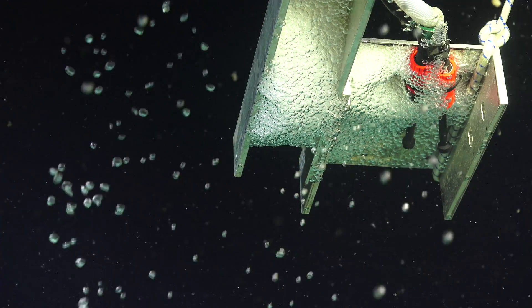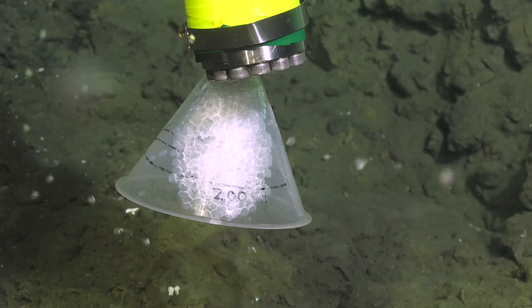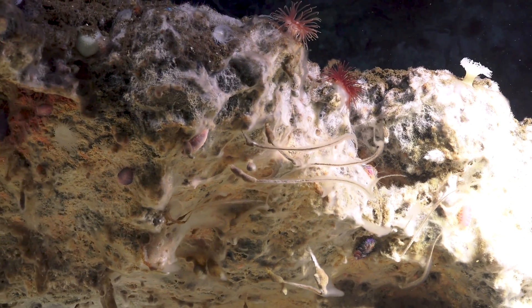Microbes like bacteria and archaea — archaea are like bacteria's cousins — do this work of converting inorganic compounds into organic compounds. Even microbes gotta make a living. So these chemosynthetic bacteria are the foundations of the entire food web here.